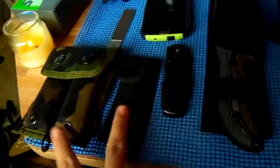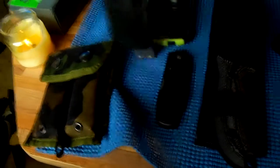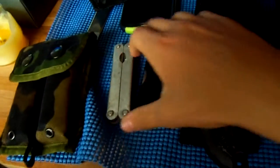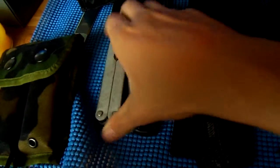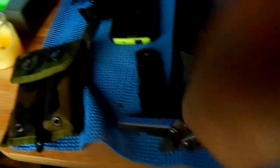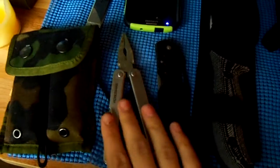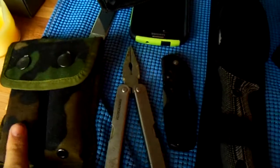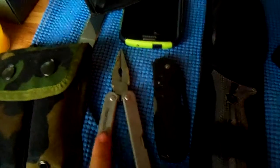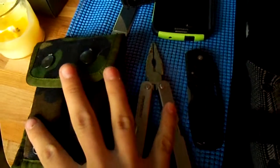These two are just multi-tools, standard little pocket tools. It's got the knife and everything on the inside — pliers, standard stuff like that. I've used this one fishing, so it's kind of messy. And this one is a Mammoth; that's just a cheap kind of multi-tool.